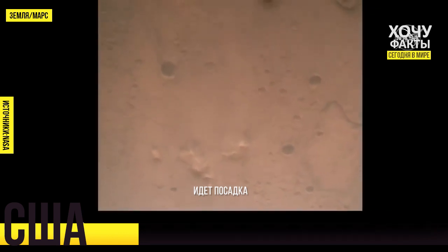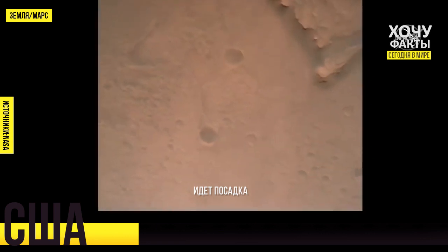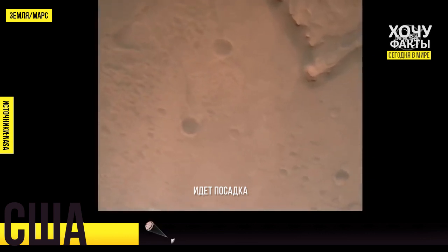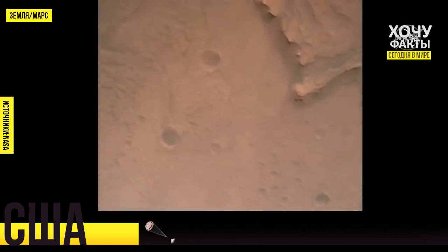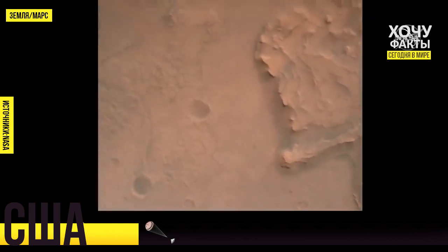Nav filter converged. Velocity solution 3.3 meters per second. Altitude 7.4 kilometers. Now has radar lock on the ground. Current velocity is about 100 meters per second, 6.6 kilometers above the surface of Mars.